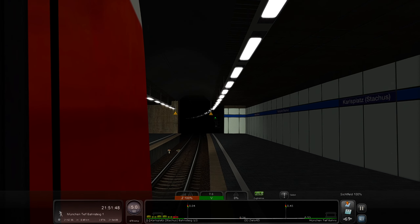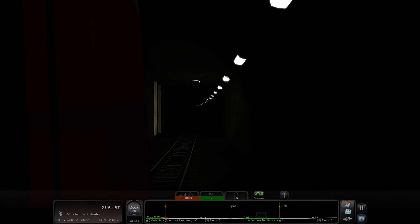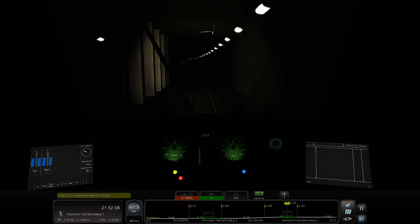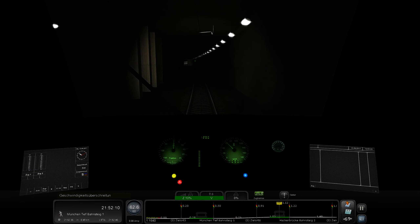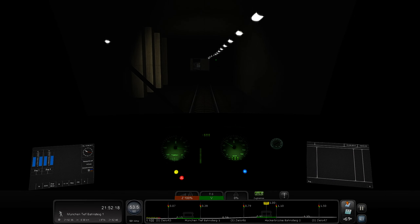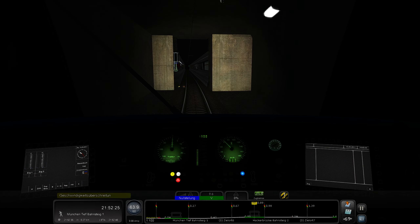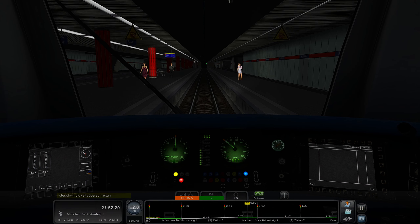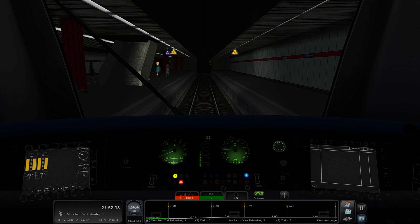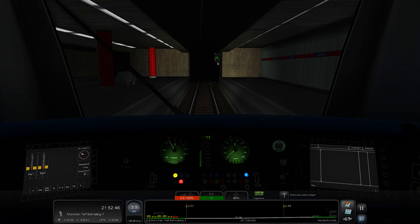We are accelerating. We got a little dip there. Next stop for U1, U2, U4, and U5, please exit on the right. And now we're here at Munich Main Station — the underground station of Munich Main Station. The next stop is Hackerbrücke, which in English means Hacker Bridge.